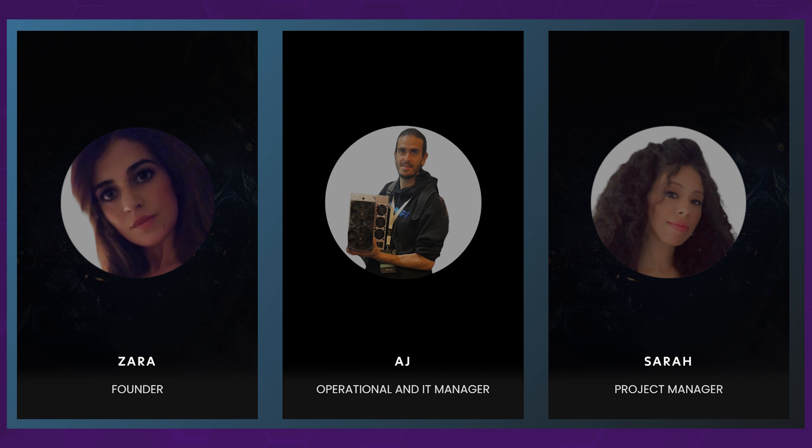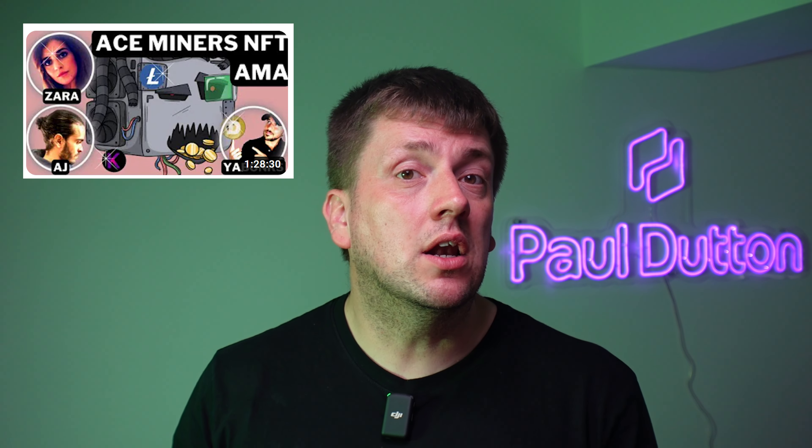The Ace Miners team who provide the NFTs are actually fully doxxed — you can find them all online. There's Zara the founder, AJ the IT person who I've been chatting to about the project, and they also have Sarah in the team as well. This team has been around for a couple of years now and have been doing a lot in the space. You can find them on various AMAs — I'd recommend checking out Yarbonx's original video on Ace Miners. They have a reputation in the space and have done extremely well so far.